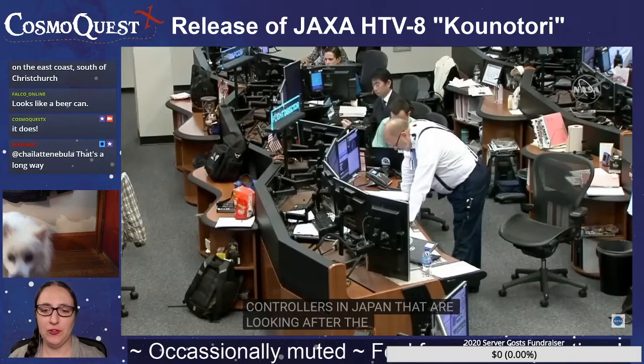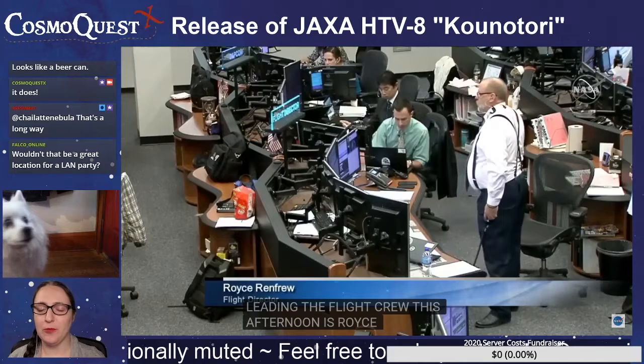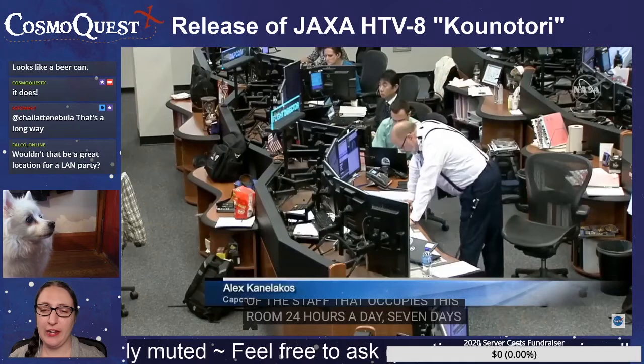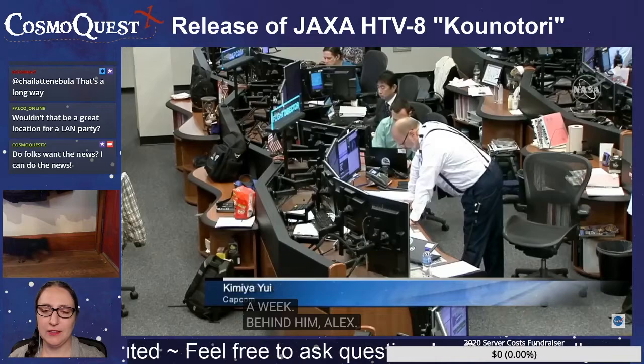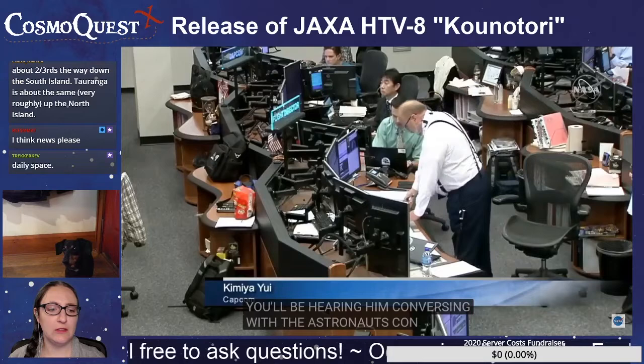Dr. Pamela, how fast do you think you can do the news? Because otherwise we just have to watch this. Not that there's anything wrong with watching this, but we also want to make sure you guys get your news. That's actually a good question — do you folks want to watch this, or do you want the news? The robotic arm is getting ready to release HTV-8.